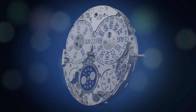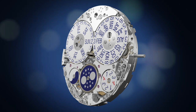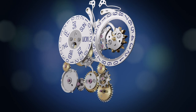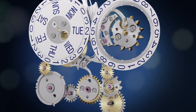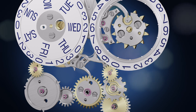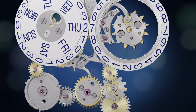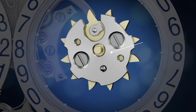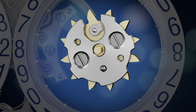A perpetual calendar is a mechanism that automatically recognizes the duration of each month, anywhere from 28 to 31 days. The mechanism also recognizes that the 29th of February occurs only once every four years and has only 28 days in the three subsequent years. Every day, a pole moves the 31-tooth date star and advances the date by one day. The duration of each month is controlled by the month cam, which has recesses indicating the number of days of each month.